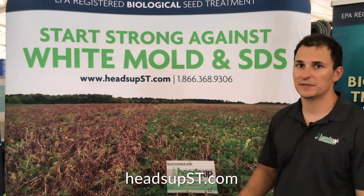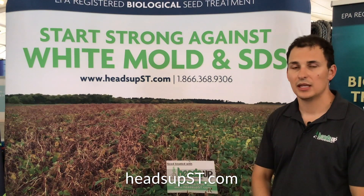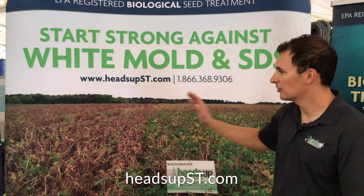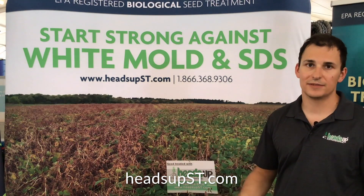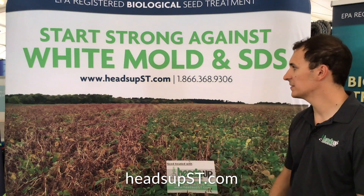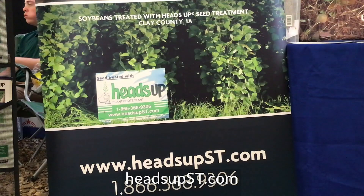I should mention this field was also sprayed with the leading fungicide two times over in-crop. The fungicide was applied right across the entire field. The only difference we're seeing was the Heads Up seed treatment. So not a silver bullet, but definitely for $2.50 a unit, it showed a strong return in this field and was a valuable part of this producer's white mold management strategy going forward.